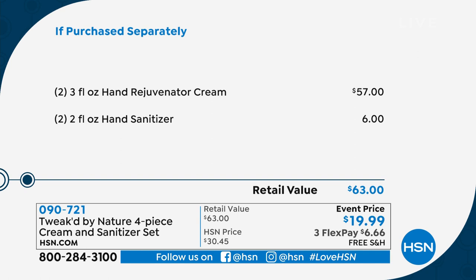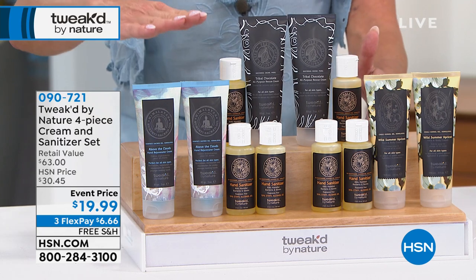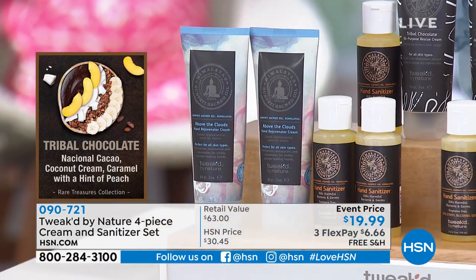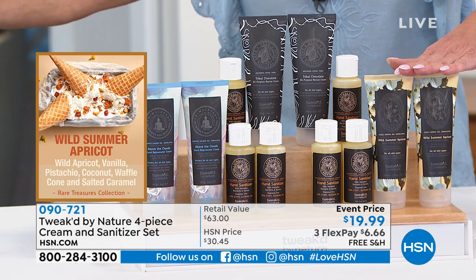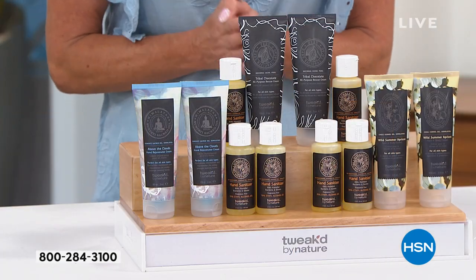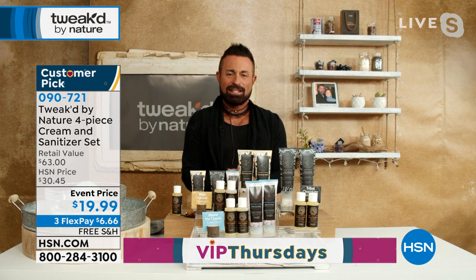In terms of value you're looking at a $63 value — this is why people are stocking up. You can get it home for under seven dollars with flex pay. You choose what scent you'd like: tribal chocolate, above the clouds, or the wild summer apricot. You're getting two of the everything creams — face, day, eye, body — and the wild summer apricot pairs perfectly with the hair treatment. It's our most requested, and it's a customer pick at $28.